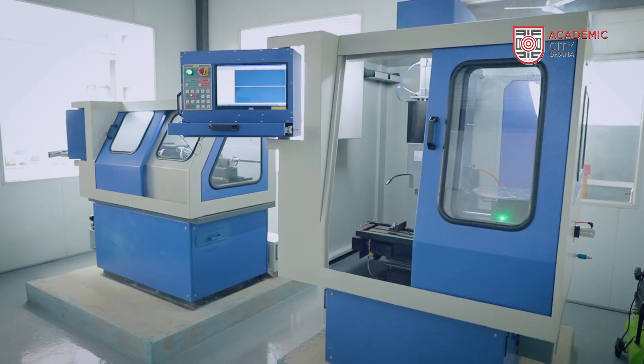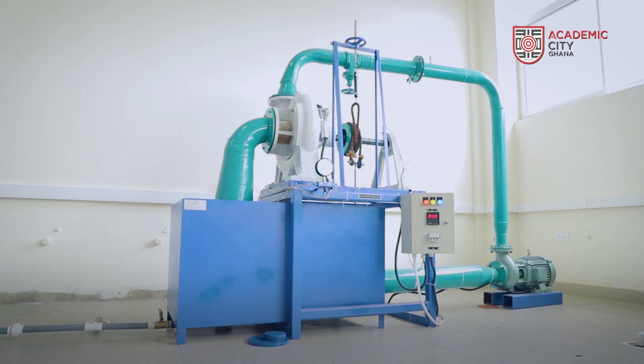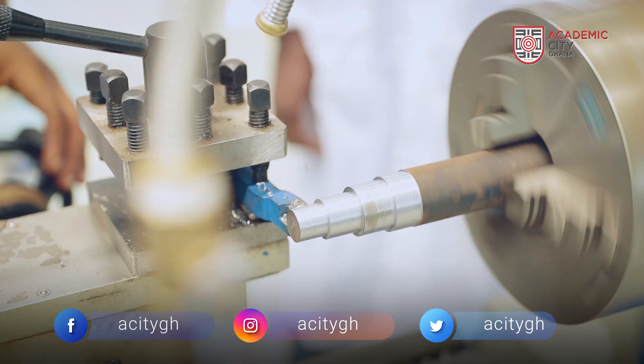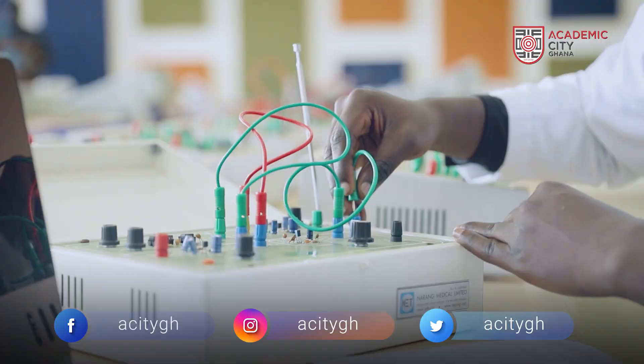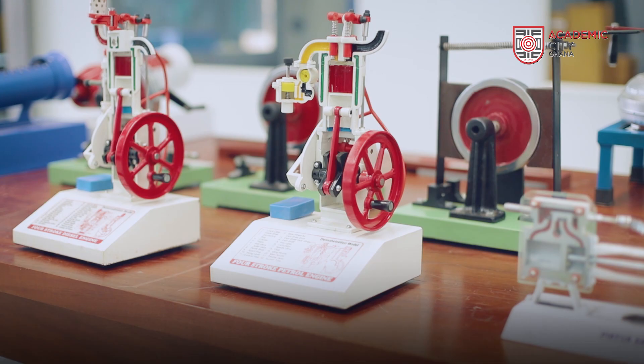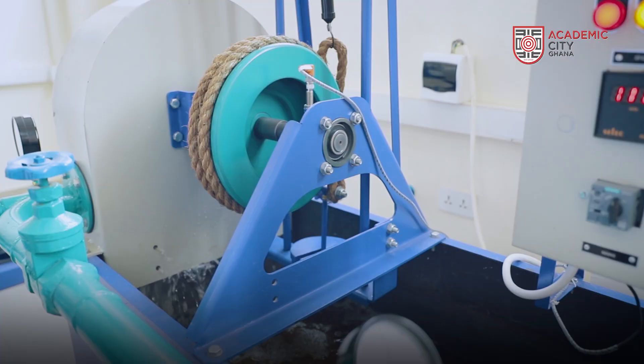What we have here are real engineering equipment. They are not teaching aids, which means when you graduate from Academic City and you go into industry, these are the same equipment that you're going to be using. So not only are we giving our students the machines and equipment that's actually used in industry, we can actually assist industry right now with our equipment to generate solutions for them.